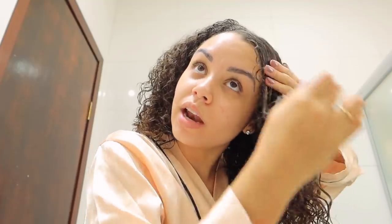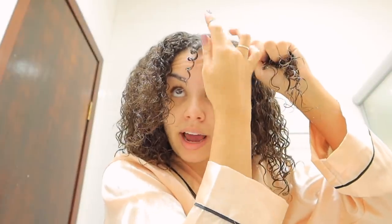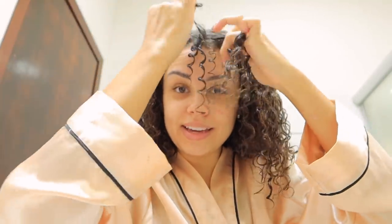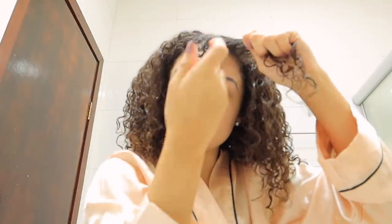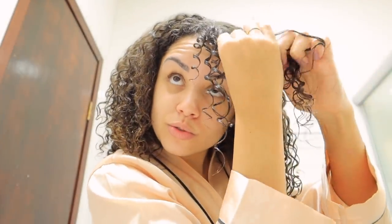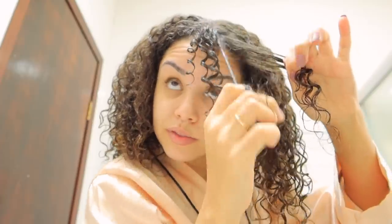Gente, hoje o dia é tão bonito. Tá uma quarta-feira assim tão ensolarada. Eu coloquei umas ceninhas de como que tá o dia lá fora. Tá bem ensolarado, mas ao mesmo tempo tá fresco, sabe? Friozinho tá chegando. Aí o clima tá bem fresquinho por aqui. Nossa, tá muito bom. Fazendo um dedo liso aqui na frente, como de costume. Só um dedo liso pra salvar esse day after.